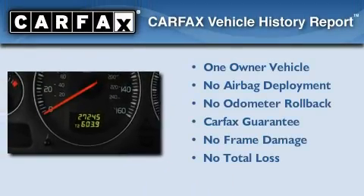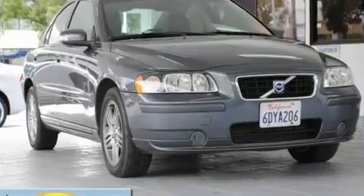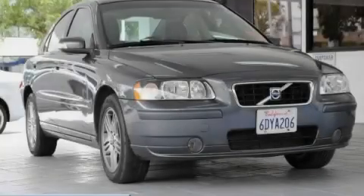This Volvo has had only one owner, and it qualifies for the Carfax Buyback Guarantee. This vehicle is sure to sell fast — call and arrange your test drive today.